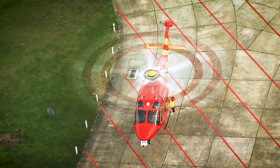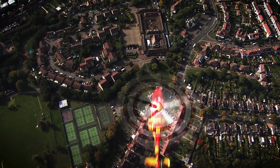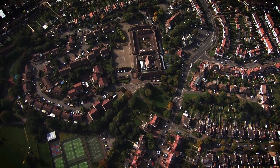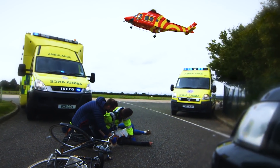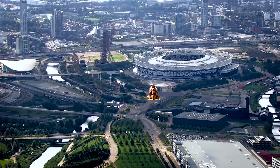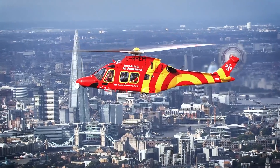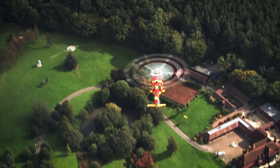AW169s are also equipped with a variable-speed main rotor, which improves efficiency and reduces external noise. The helicopter is the first in its category entering the market with electrically actuated, retractable landing gear. Top cruising speed is 155 knots, maximum range is 505 nautical miles, and the 222-cubic-foot cabin can accommodate 7 to 10 passengers.